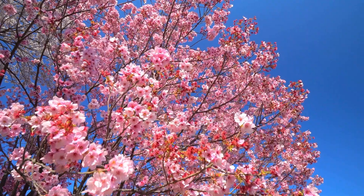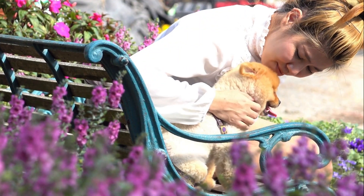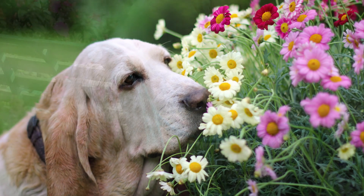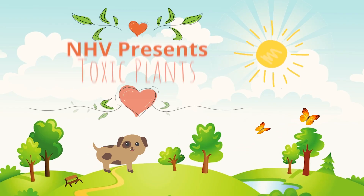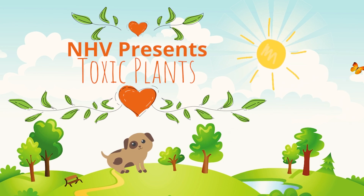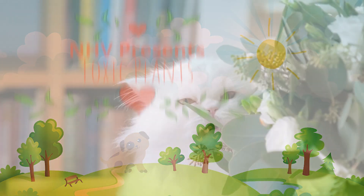The birds, the bees, the flowers and the trees. Spring is in the air and while the flowers are looking fresh, there are some to watch out for as they can be harmful to pets. In this episode we'll be talking about spring plants that contain toxic properties that you'll want to keep your pets away from.